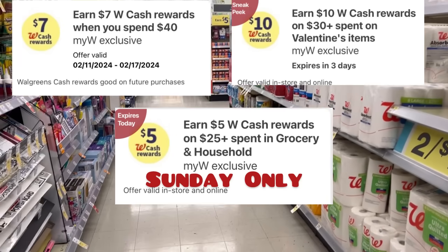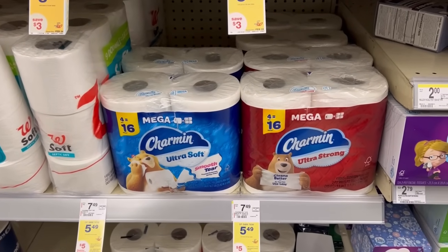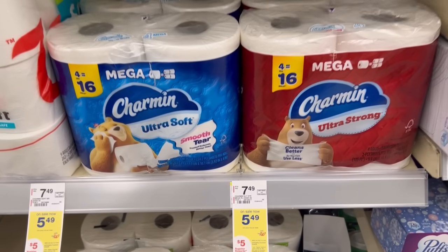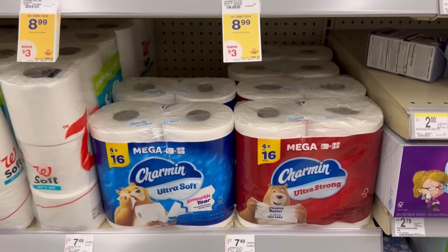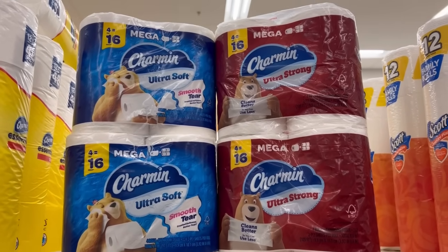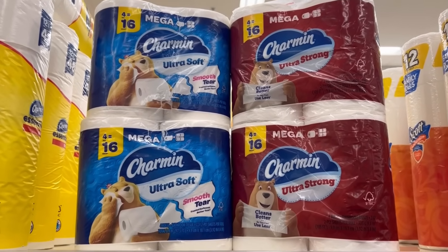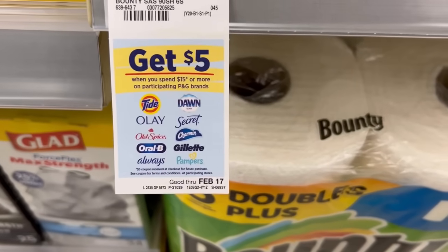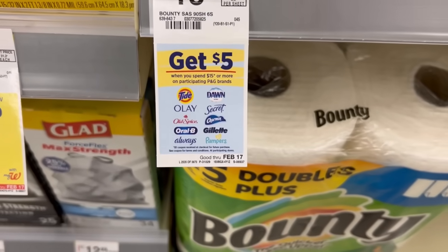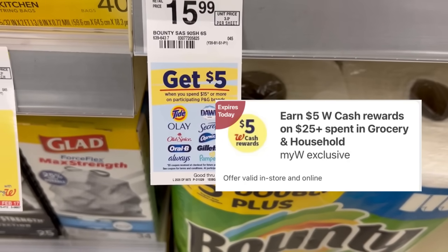Pick which booster you want to use and get to shopping. Charmin this week is $5.49 — the Bounty Essentials and Charmin Essentials are also included in that deal. When you pick up four of them you get a $5 registry reward. We only have 50-cent coupons, one for Charmin and one for Bounty. I'll pick up four packs of Charmin toilet paper. There's also a spend $15 get $5 registry reward for P&G — today is the last day to get it, and today is also the last day to use the spend $25 household/grocery booster.